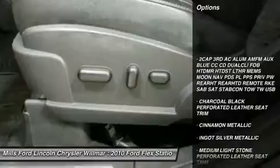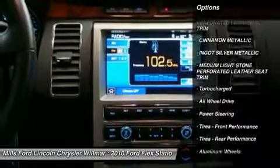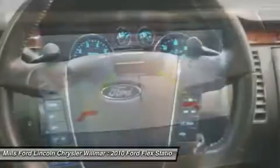Power passenger seat, power lift gate, backup camera, navigation system, steering wheel audio controls, all-wheel drive, leather-wrapped steering wheel, Bluetooth, power steering, adjustable steering wheel.